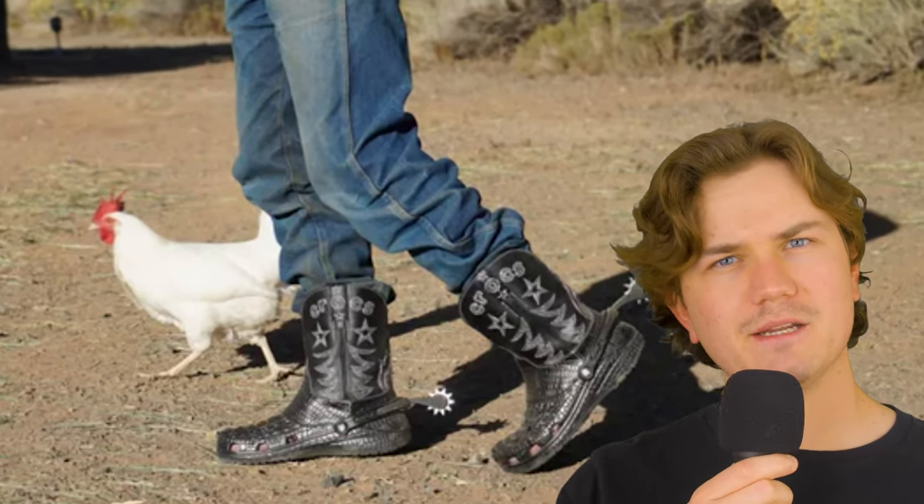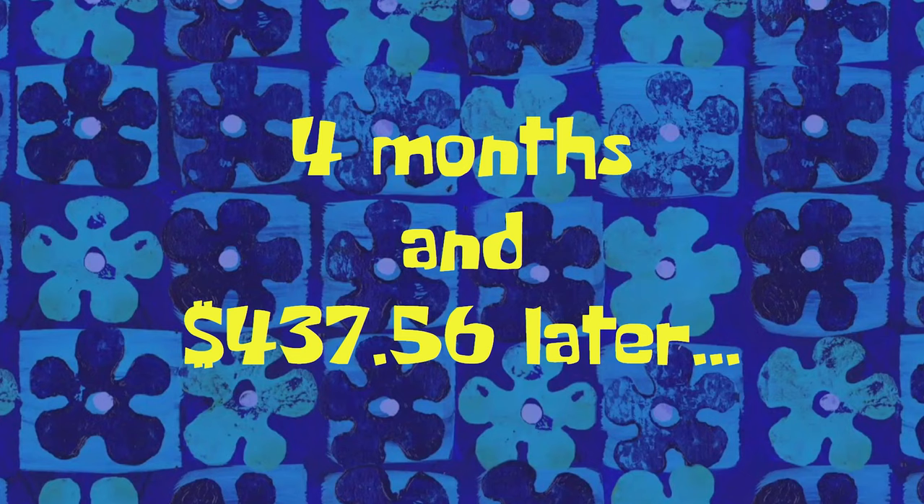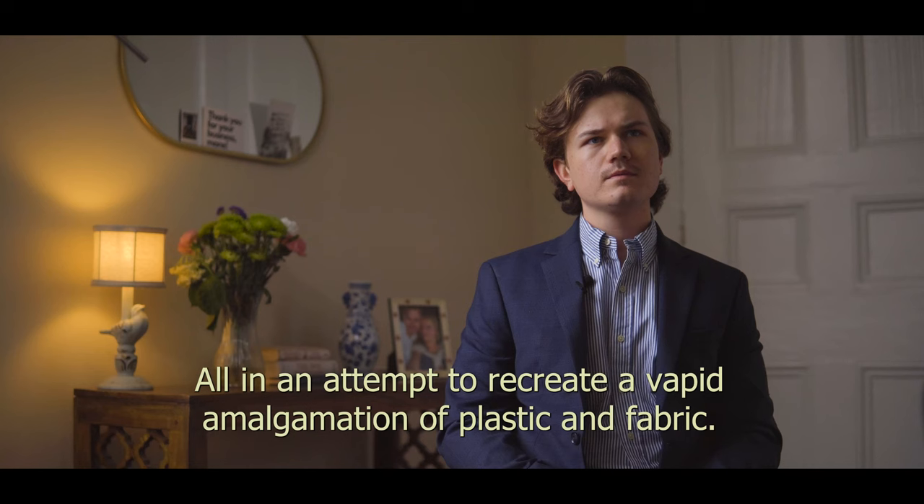After further review of this bespoke design — and by further review I mean looking at it for about 30 seconds — I decided it can't be that hard to make, right? It's just a top of a cowboy boot affixed to some Crocs. I might as well give it a go, and plus I'm probably gonna save some money. There's no way this is gonna cost $120, or better yet $480. Four months and $437.56 later... was it worth it — losing everything in an attempt to recreate that amalgamation of plastic and fabric? Yeah, it was.